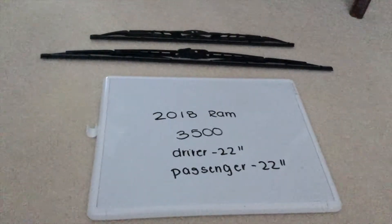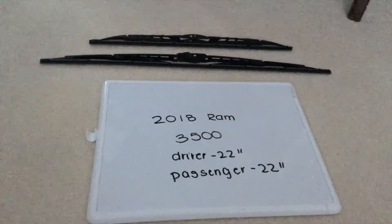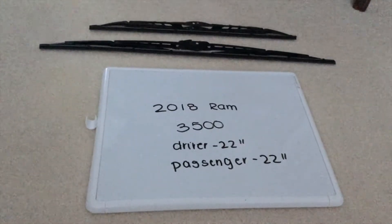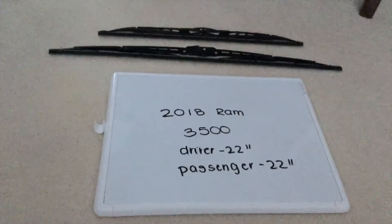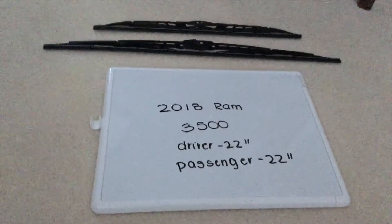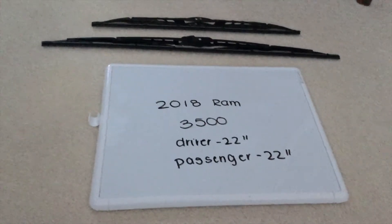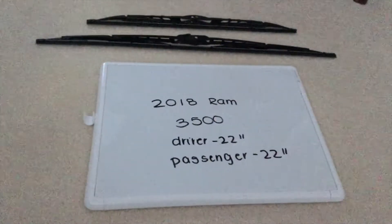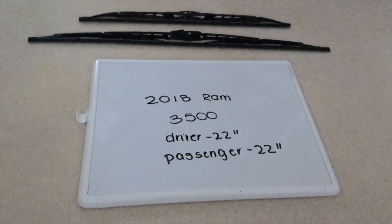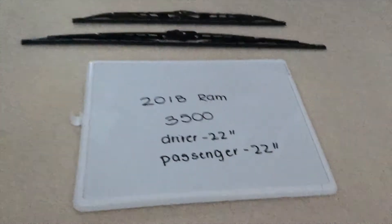The wiper blade replacement size for the driver and passenger side will be the same size. If your 2018 RAM 3500 uses a different size wiper blade, please leave a comment and let the rest of us know. You can check the video description for the most recent price, and if you know a cheaper place to buy a wiper blade replacement, please leave a comment.